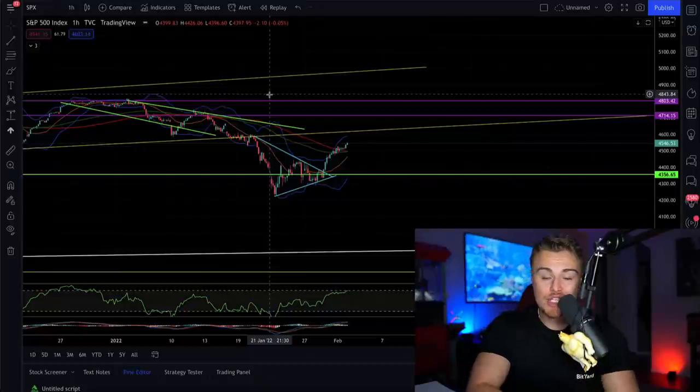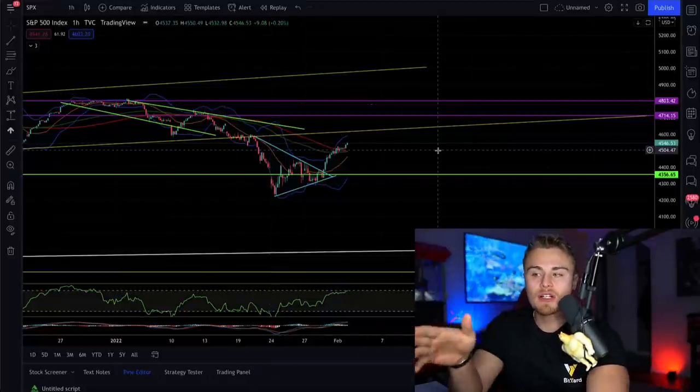Hey, I'm back making another brand new Crypto TV episode. In today's video we are going to be looking at XRP, Ethereum, Bitcoin, as well as the S&P 500. I have an interesting chart and an interesting article to show you guys.